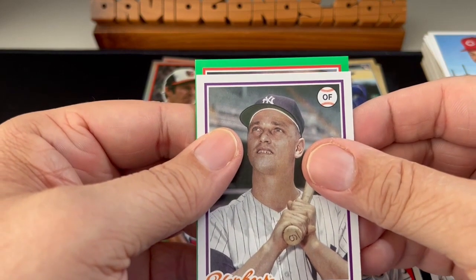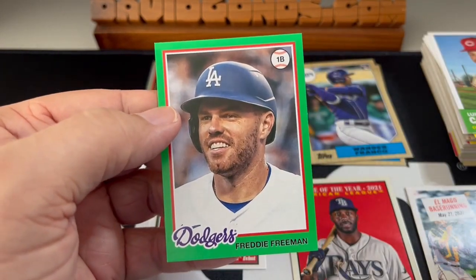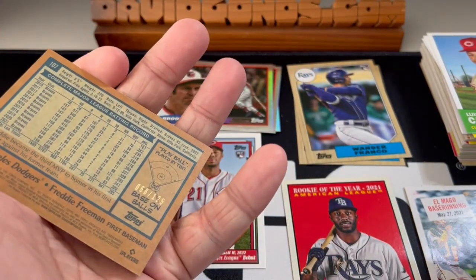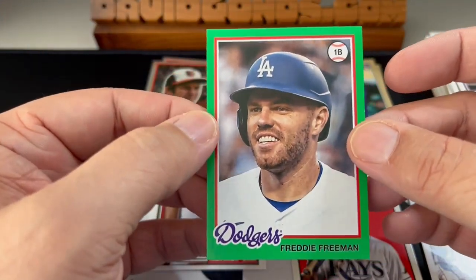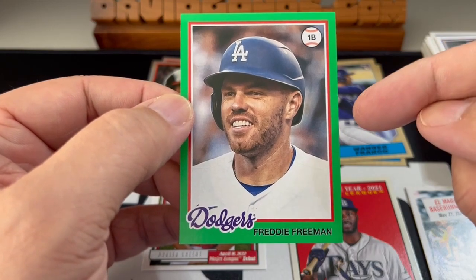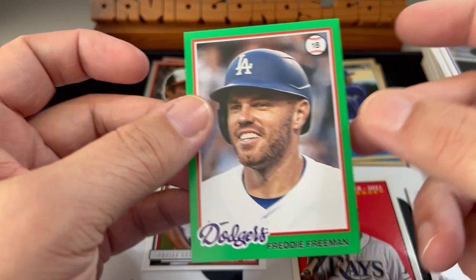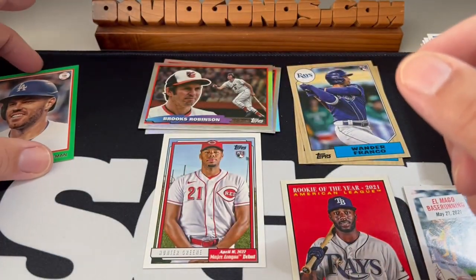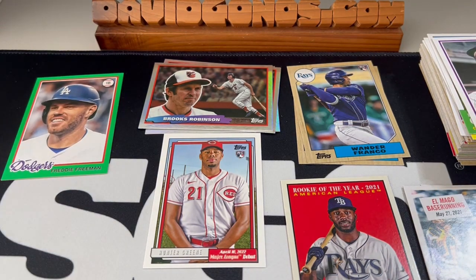Let's see what we got in the green. Freddie Freeman in the Dodger blue — numbered to 125. Last blaster, I just remembered, I got a Johnny Bench in the red, numbered to 50 or 75, and I just sold that on eBay. So we'll see if there's a Freddie Freeman fan out there. Let me know what you get when you open up your Topps Archives blasters.